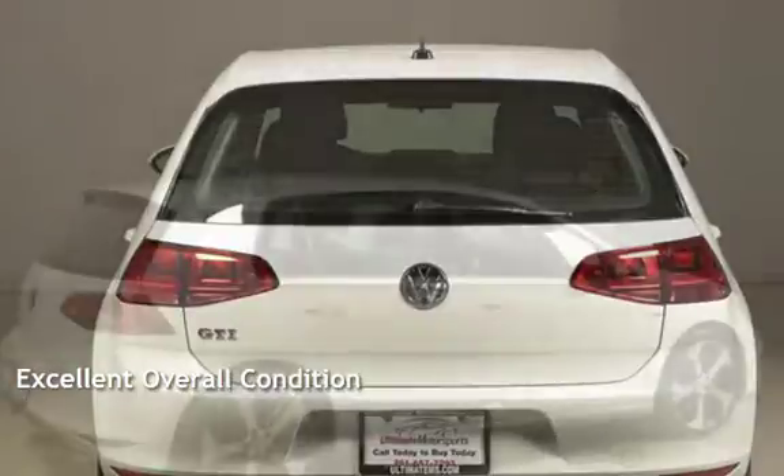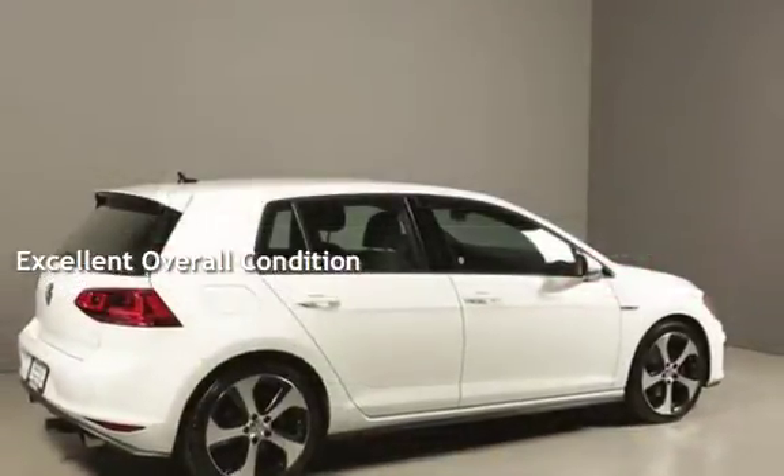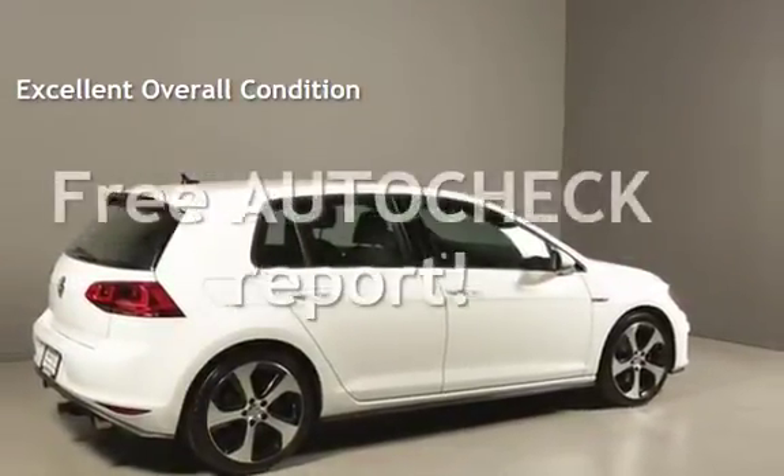This vehicle is in excellent overall condition. Ask to see the free AutoCheck Vehicle History Report.